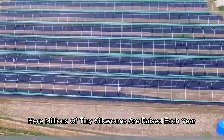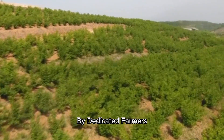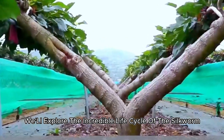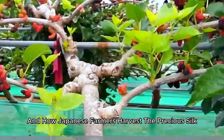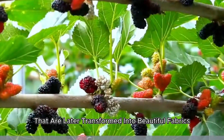Here, millions of tiny silkworms are raised each year by dedicated farmers, who combine ancient traditions with modern innovations to meet global demand. In this video, we'll explore the incredible life cycle of the silkworm, the importance of mulberry trees, and how Japanese farmers harvest the precious silk threads that are later transformed into beautiful fabrics.